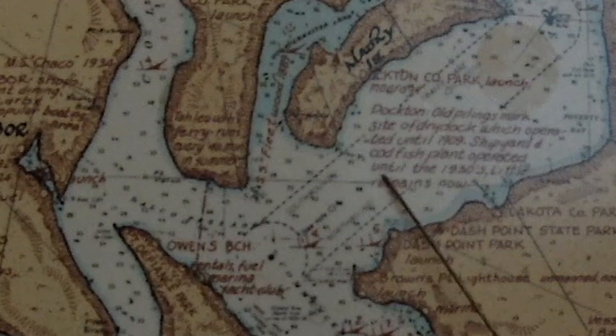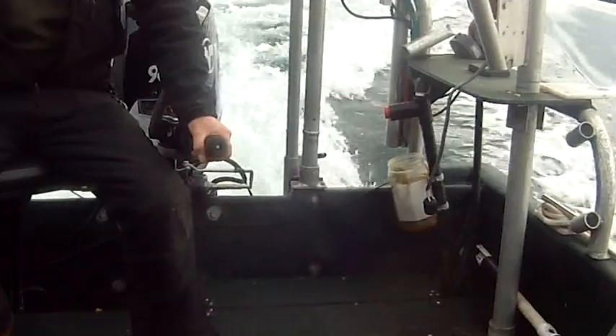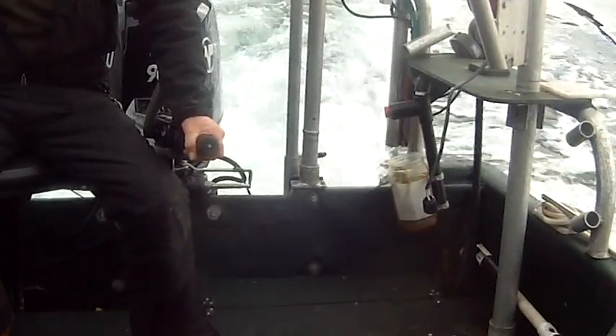But in this 95 fathom, 500 foot area, we're moving along about 30 miles an hour, dropping it down, and we're looking at a little over 500 feet. And we're seeing the seafloor.